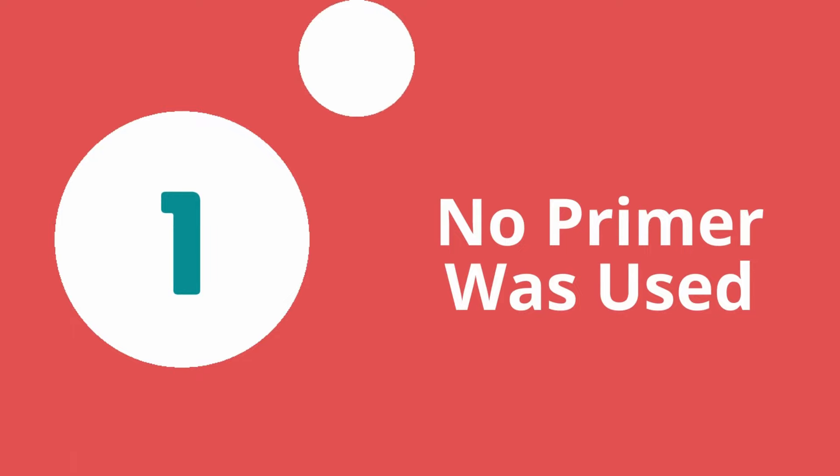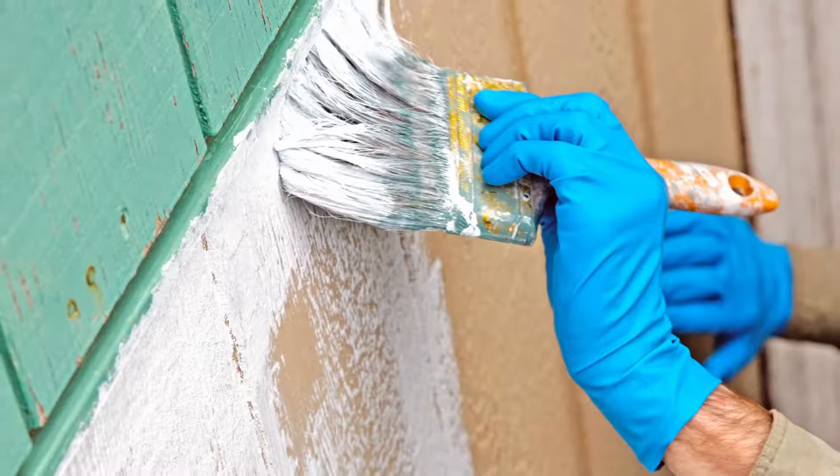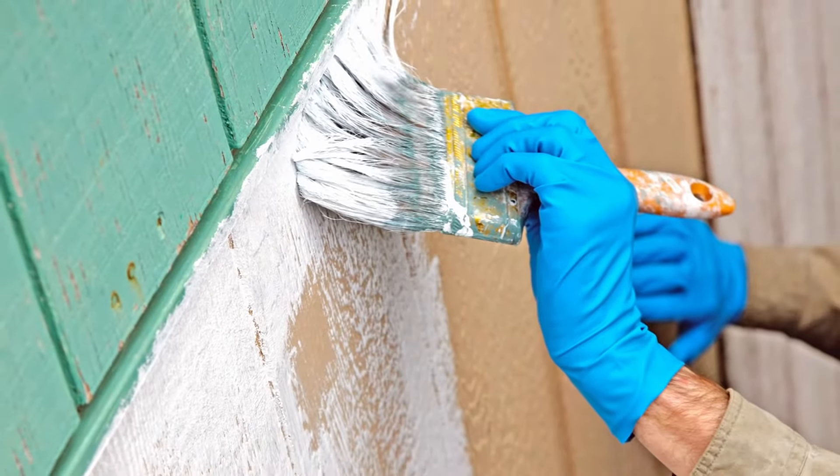Number one: no primer was used before applying the paint. For long-lasting exterior paint, using the proper primer is essential to the longevity of the top coat. The primer provides an even and smooth surface for the colored paint to adhere to, resulting in an even application.